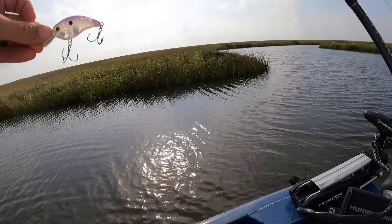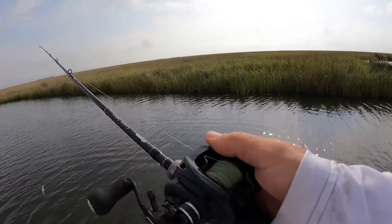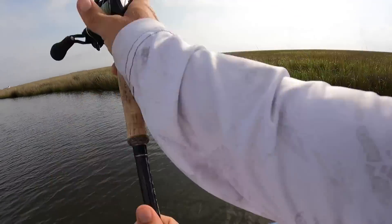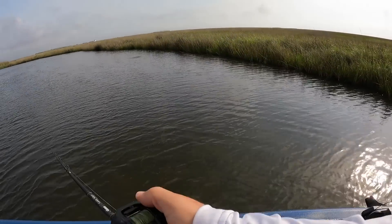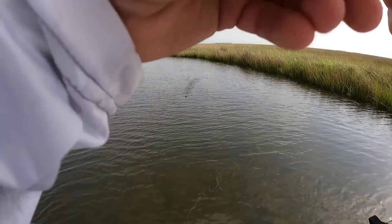I just came into a bayou that looks perfect. I'm gonna start with one of my favorite baits, but I really haven't thrown it in a minute — that's an SB 57 in lavender shad. It looks pretty grassy in here so I don't know if I'm gonna be able to fish this bait or not. Based on that cast, probably not.